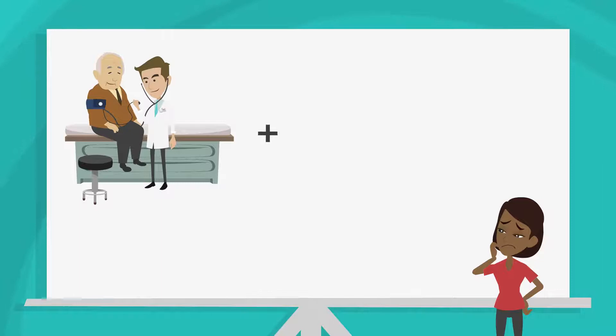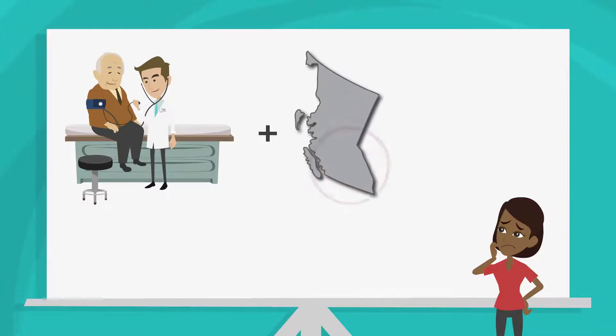For example, you could ask for an estimate of how many men over 65 and living in the interior have been diagnosed with diabetes and prescribed a certain type of medication.